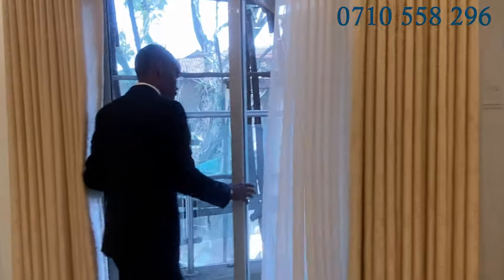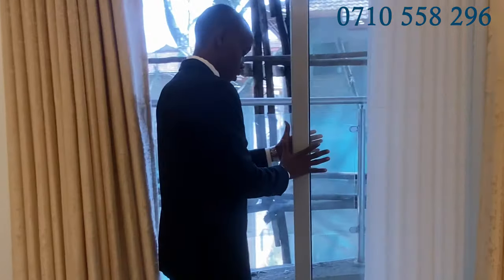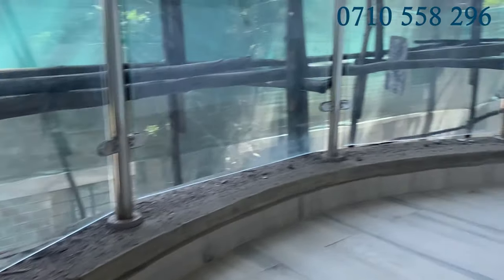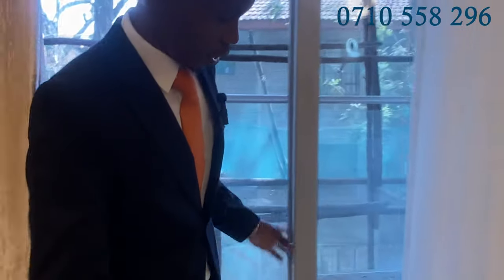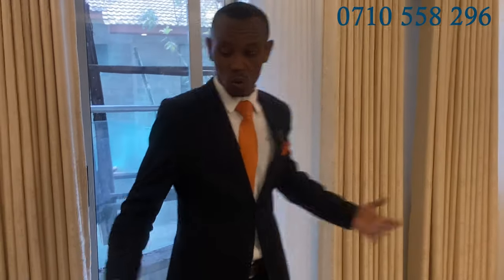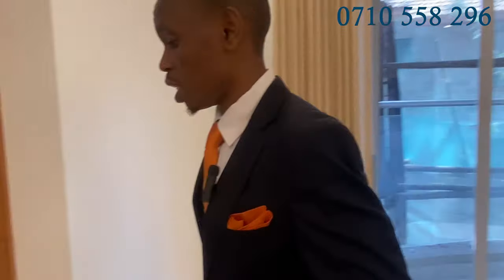It is ensuite. This is the balcony right here — a spacious balcony, just like the one for the lounge. Beautiful balcony — sitting over there with your wife or with your friend, enjoying life.